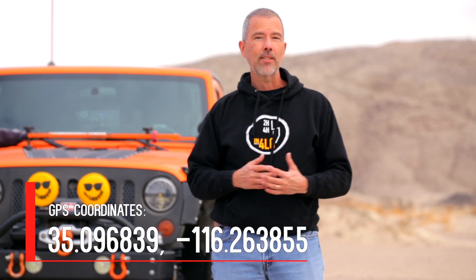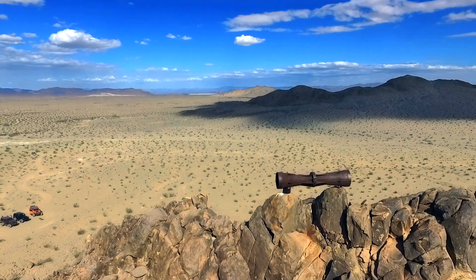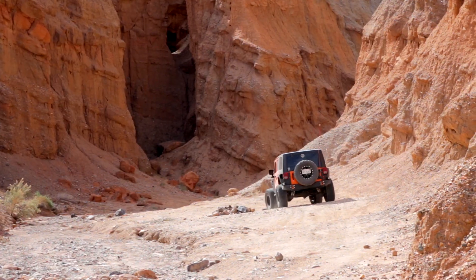We are just off of Interstate 15, not too far from Afton Canyon, and today I'm really excited because we're going someplace I've never been before — the Mojave Megaphone. We're going to take the scenic way in through Afton Canyon, check out some of the sights on the way there, show you how to get there, how hard it is to get there, and exactly what you'll find once you get there. So come on, let's go take a look.